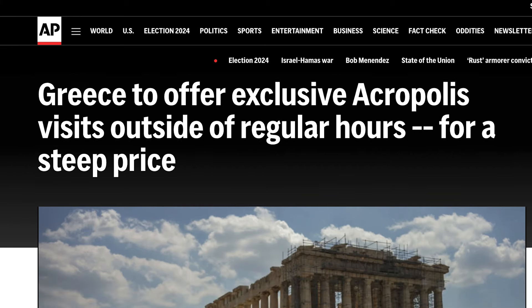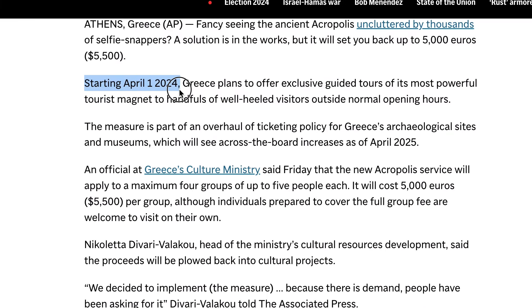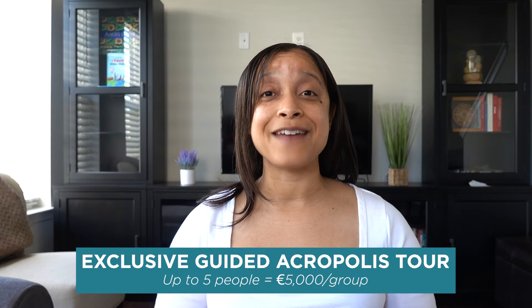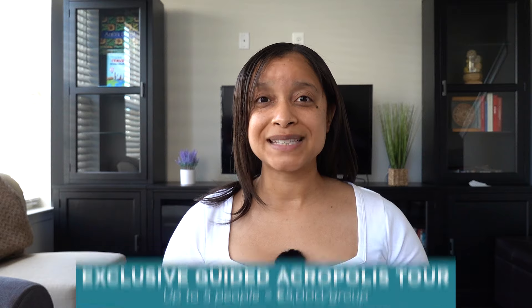Starting April 1st, 2024, you can book a private exclusive guided tour with a certified guide for up to five people at 5,000 euros per group. Visits are two hours before the site opens, from 7 to 9 a.m., or after hours from 8 to 10 p.m. You can check the website in April for more information. Whether you go alone or in a group of five, it's 5,000 euros.